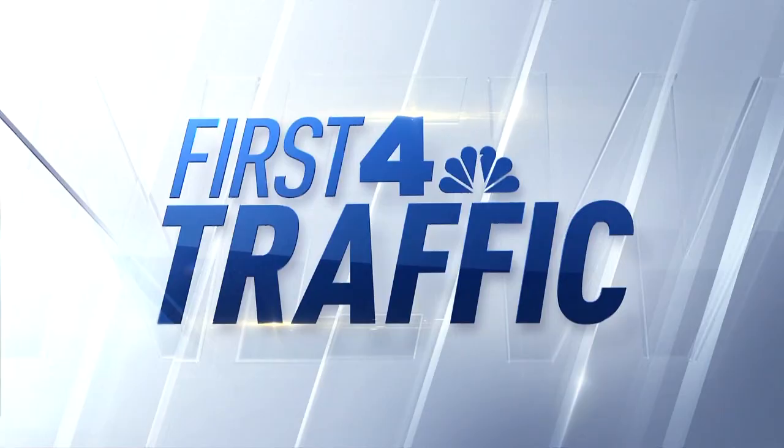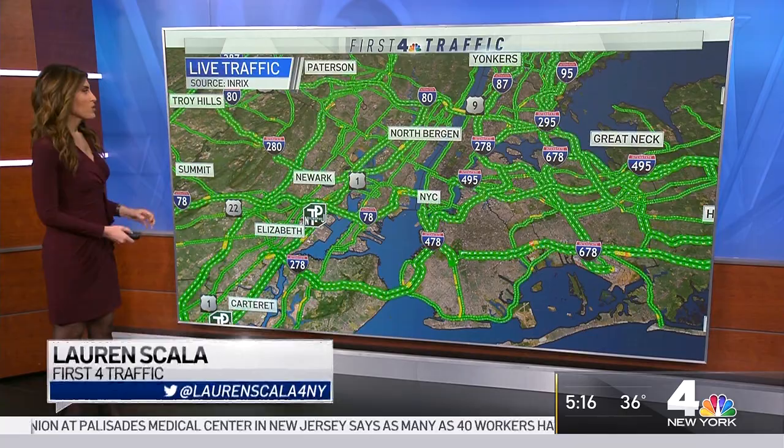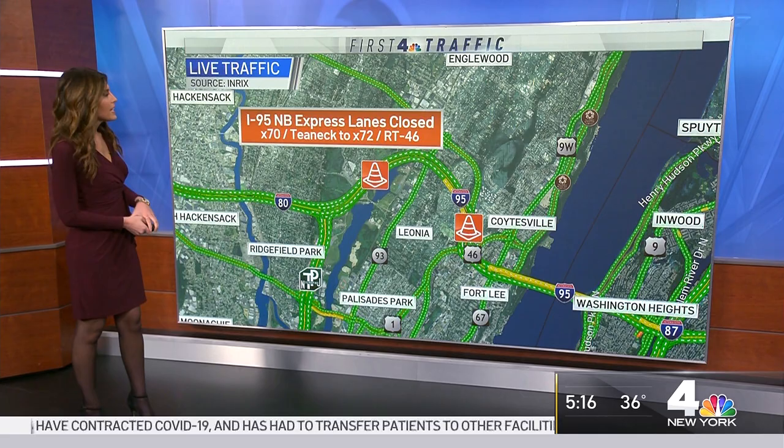Good morning, Lauren. Good morning, Maria. Good morning, everyone. Really not too much going on out there. There is still construction that shuts down the northbound express lanes if you're headed to the GW Bridge, from exit 70 to 72. That's supposed to wrap up by 6 a.m., so I will keep you posted. Heading outside, the roads are in great shape. We'll take a live look at the Cross Bronx Expressway, where there are plenty of people out there.